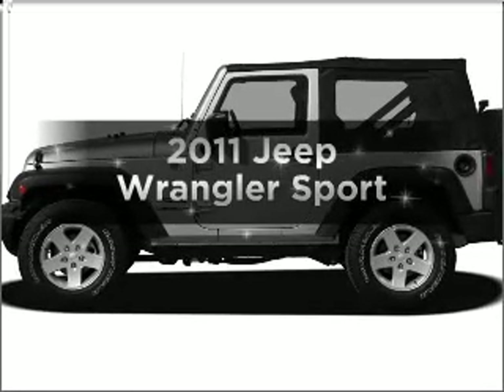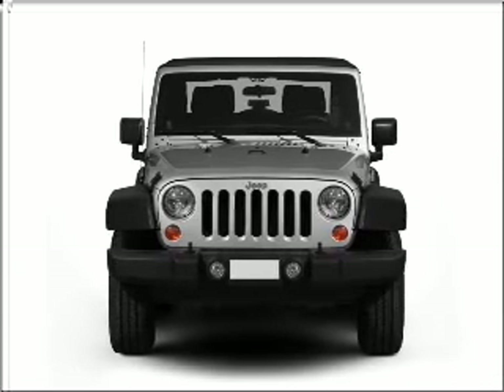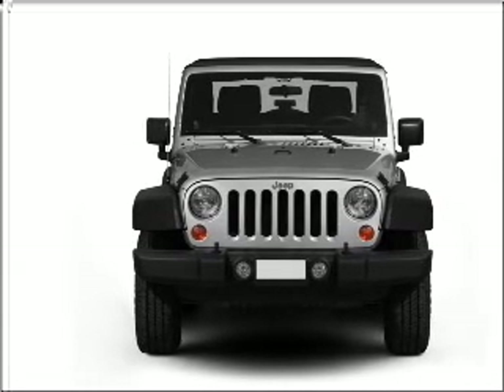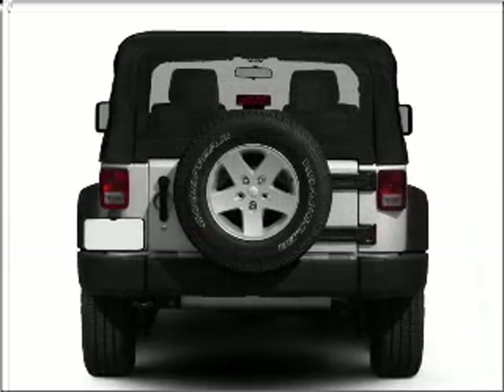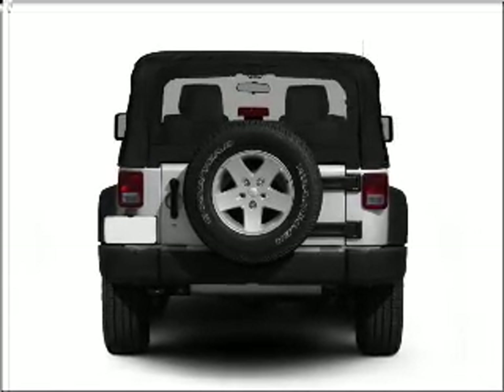Introducing the 2011 Jeep Wrangler. Travel the roads in style and comfort in this great vehicle with a reliable six-cylinder engine connected to a smooth-shifting transmission. Brake safely with the anti-lock braking system.